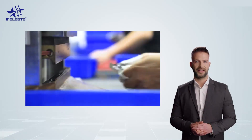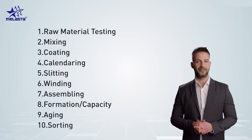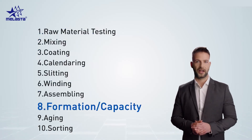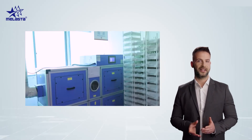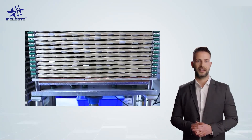The lithium-ion cell manufacturing process involves 10 steps: raw material testing, mixing, coating, calendaring, slitting, winding, assembling, capacity formation, aging, and sorting. We will find out the reasons for the change in cell grading and how different grade cells can result from using the same process and same raw materials.